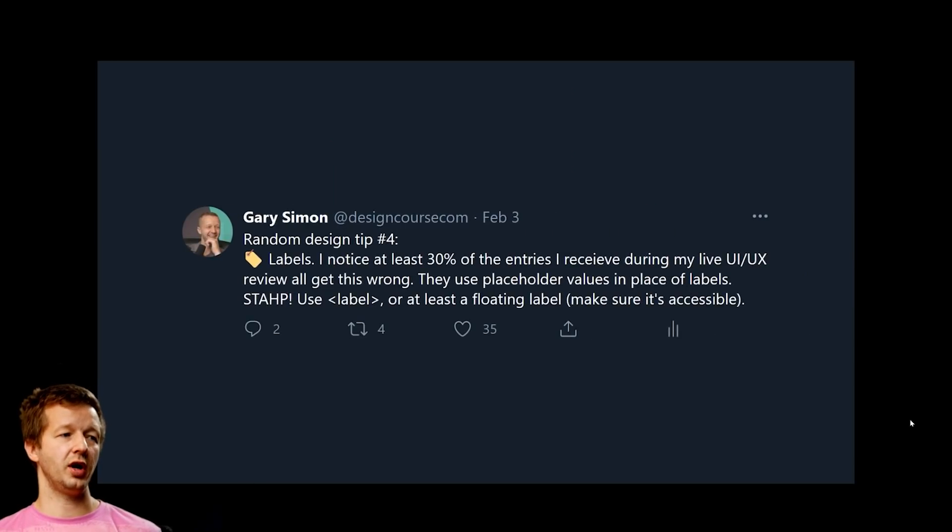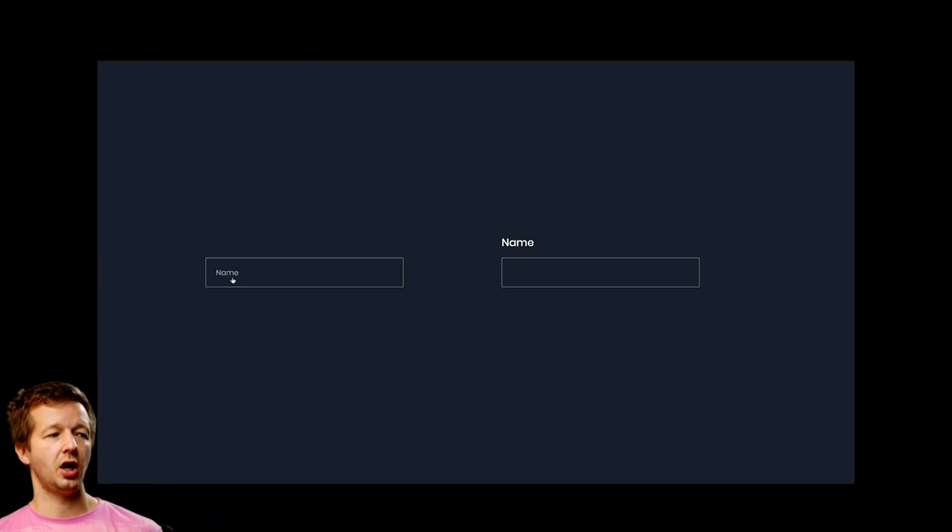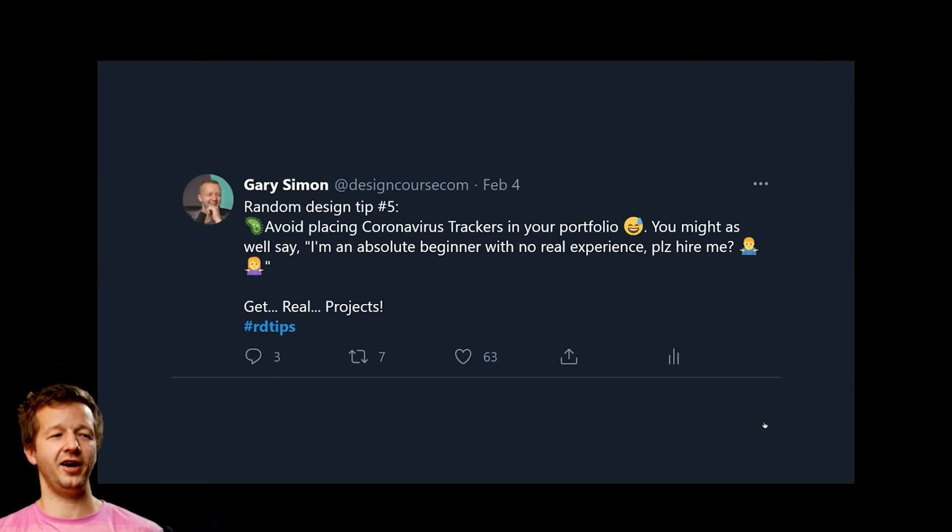Random design tip number four: labels. At least 20 to 30 percent of entries I receive during my live UI/UX reviews get this wrong — they use placeholder values in place of actual labels. On an input element, placing only a placeholder attribute means the label disappears once the user clicks inside, which is an accessibility issue. At the very least, use a floating label that transitions upward on focus, or use the actual label tag so it's always visible above the input field.